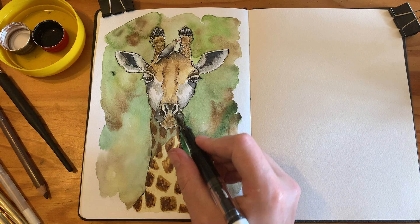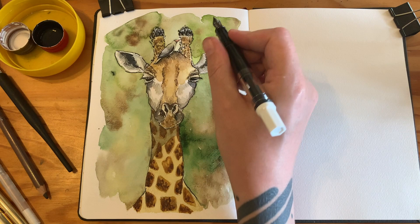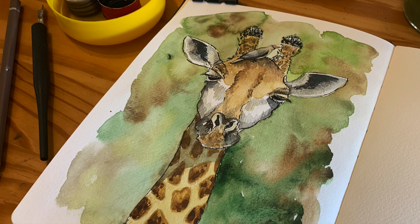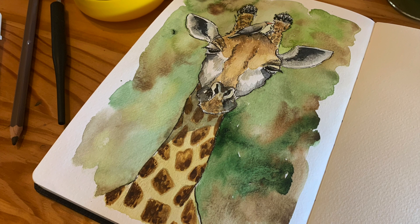I'm just going in and tidying up some lines, trying to get a bit of contrast between the face and the neck so it's not all blurring into one. I added a bit of white gel pen there — just a few whiskers. I think I needed to do a bit more with that to make the face pop out a bit more. But otherwise I'm really happy with this sketch — I was really happy with my efforts on that one.